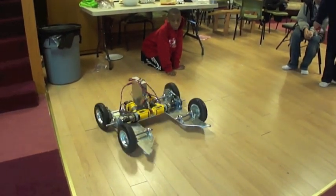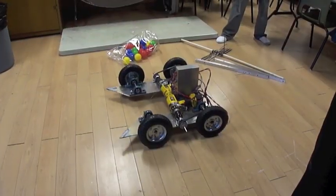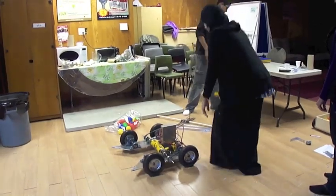We decided to employ skid steering on the robot because of its simplicity. We increased the torque provided through the drills by attaching the wheels onto a big pulley connected to a small pulley.